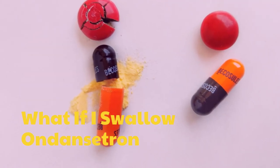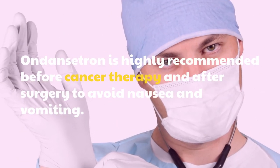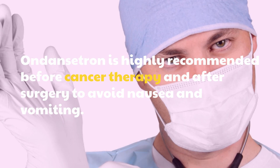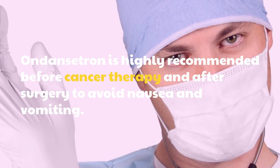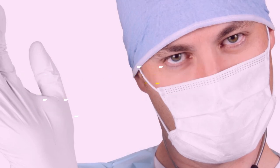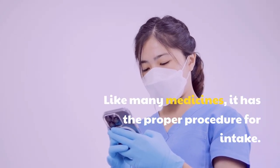What if I swallow ondansetron? Ondansetron is highly recommended before cancer therapy and after surgery to avoid nausea and vomiting. Like many medicines, it has a proper procedure for intake.